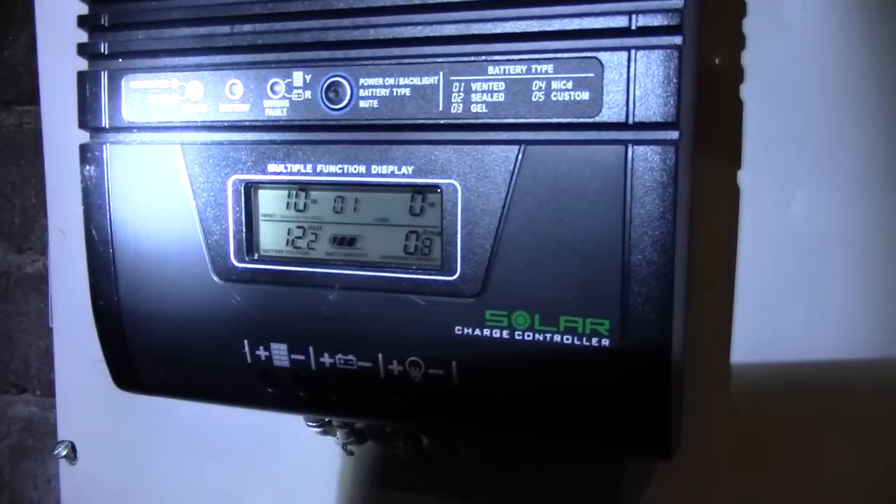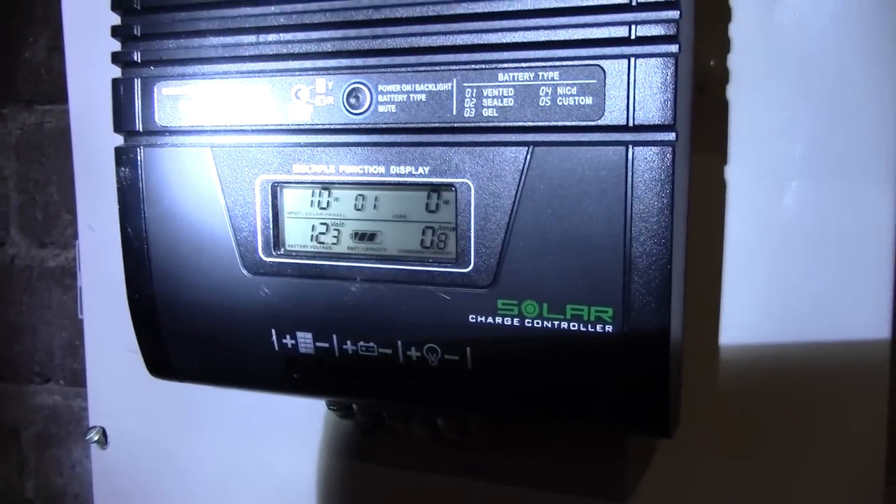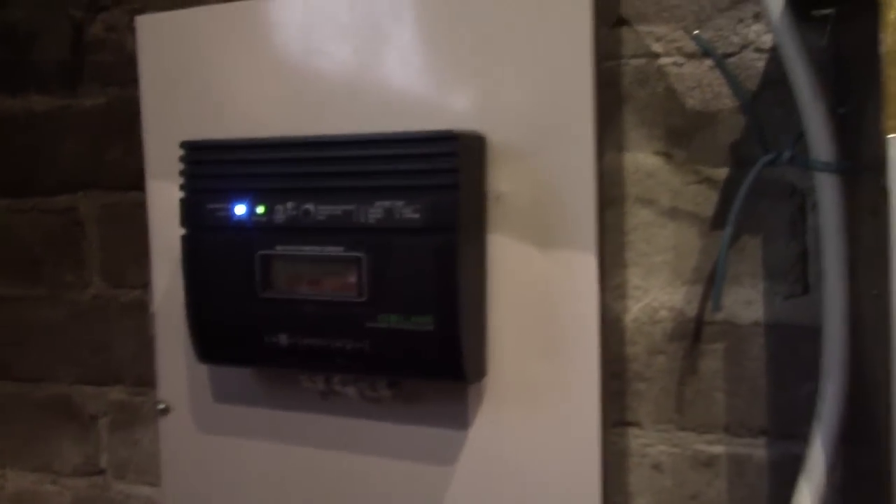It's midday and we're getting 12 watts. Yeah, that's Finland for you.